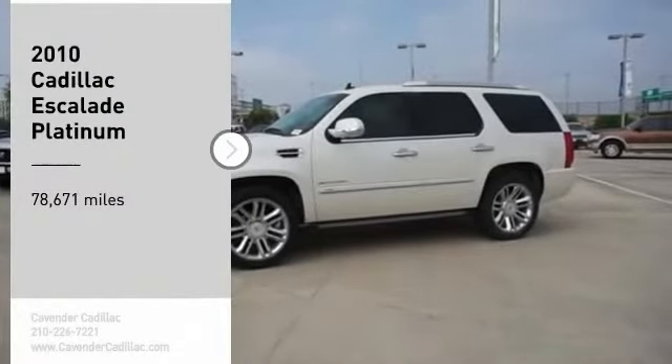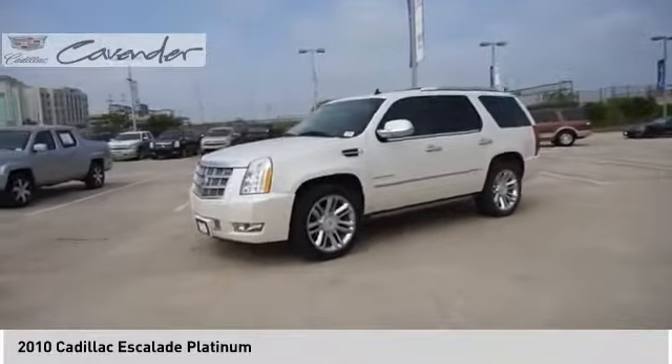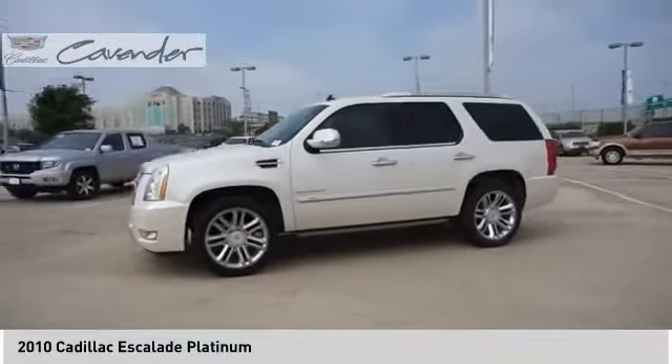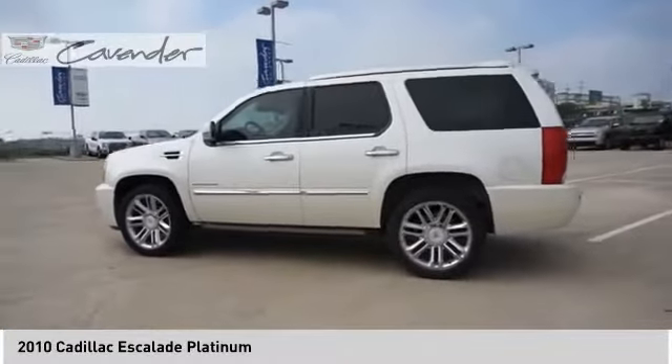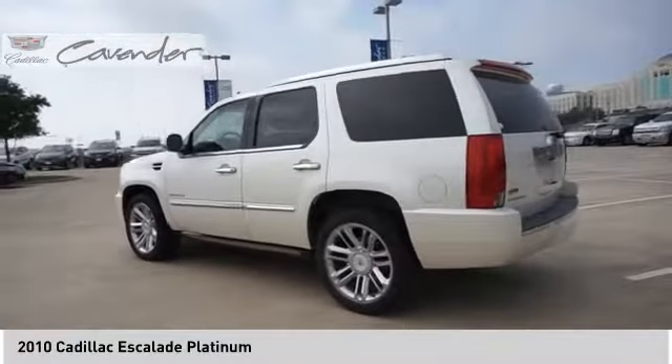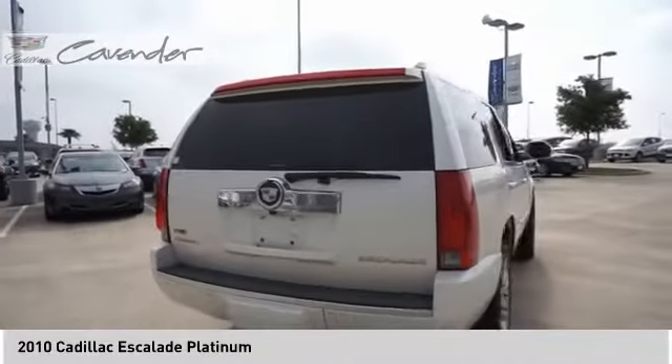Make a great choice today with the 2010 Escalade. A full-size luxury SUV, the Cadillac Escalade stands for A-list style. Thrilling yet effortless performance combined with advanced luxury and technology that's on the leading edge of the industry makes the Escalade an easy choice.